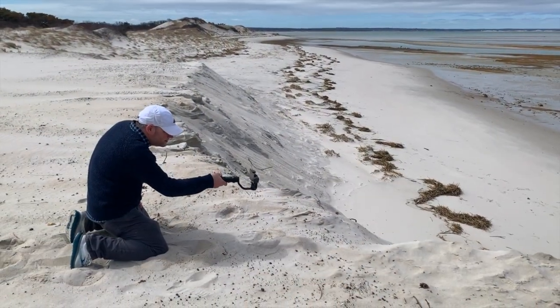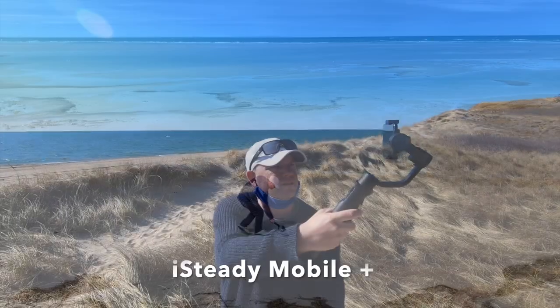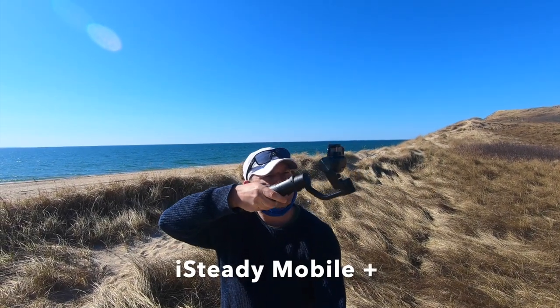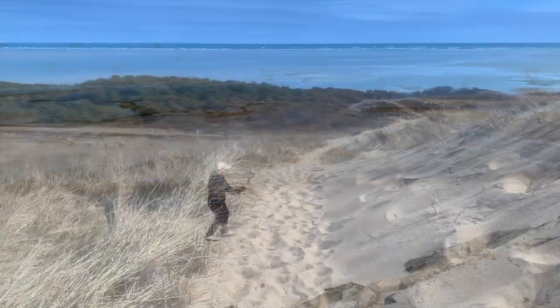We made this video using our new iSteady mobile gimbal and our trusty GoPro. I'll leave a link in the description so you can see all the gear we use to make our videos and save money while we travel.